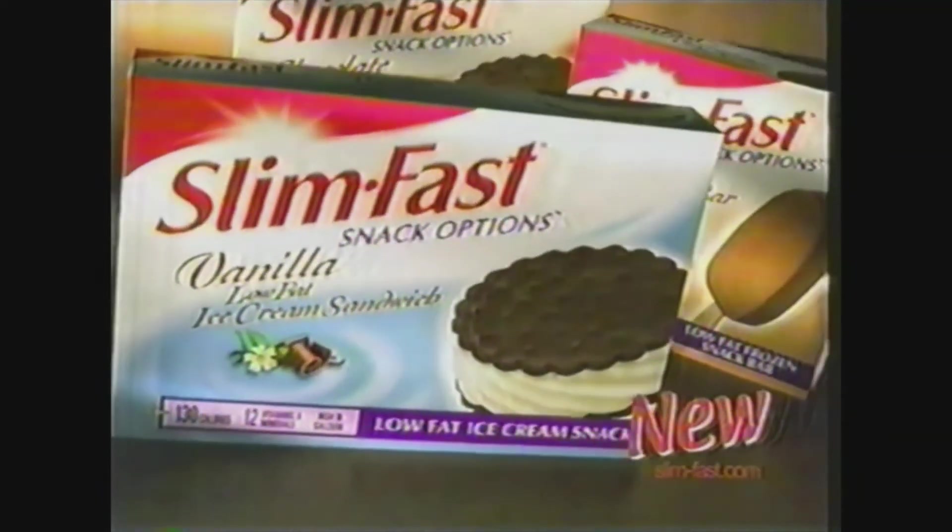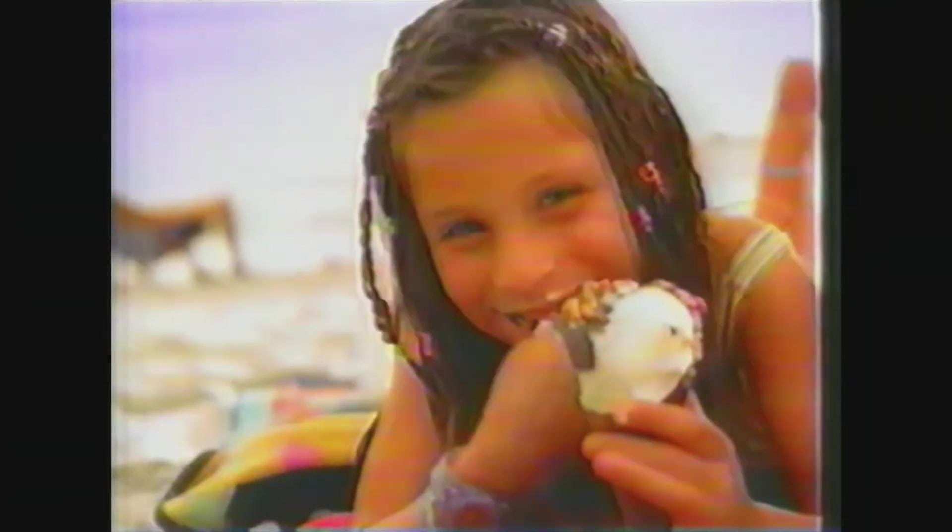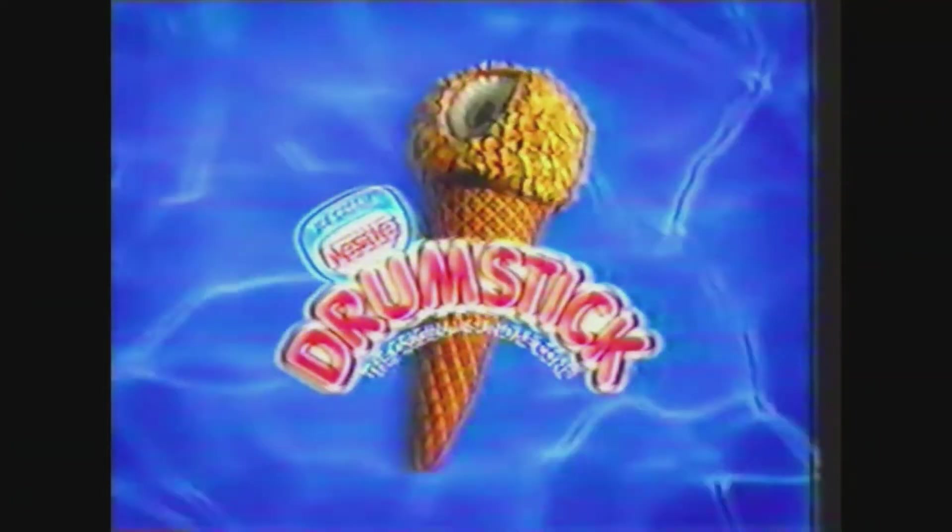Simply irresistible. Satisfy your craving with SlimFast low-fat ice cream sandwiches and fudge bars. Simply irresistible — now you can. New snacks from SlimFast. Hand your kid a Nestle Drumstick and they're not growing up too fast. There's the kid eating a drumstick, like you were once. Nestle Drumstick — the original sundae cone.